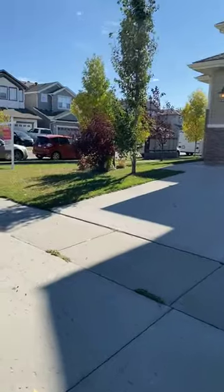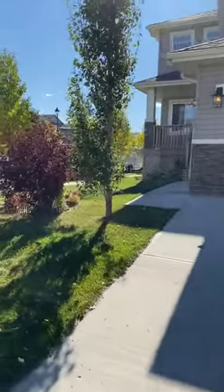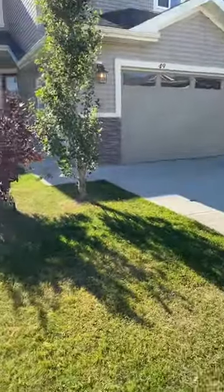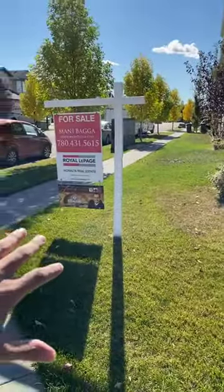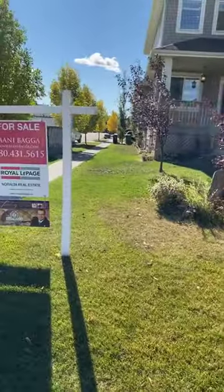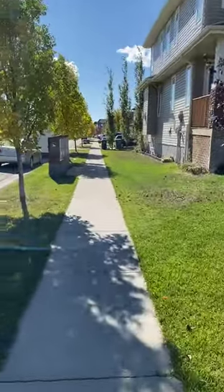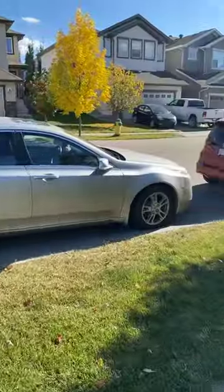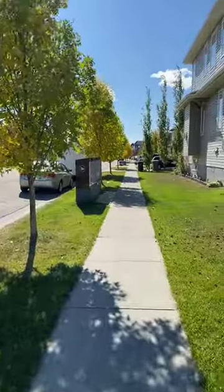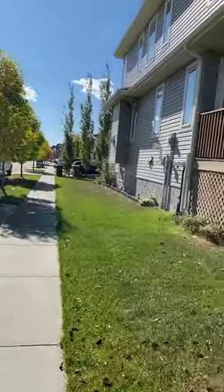Being on a corner lot has a little bit more advantage — all the extra land you get. As you can see, all of this space is for your own personal use. Your backyard runs to the end, and from the side of the property you have a lot of parking space. If you have guests coming over, they are more than welcome to park here.